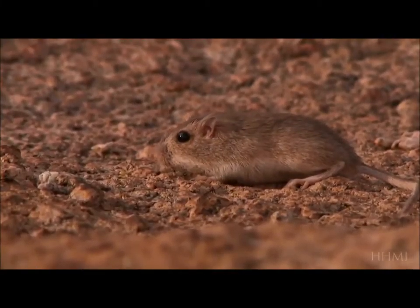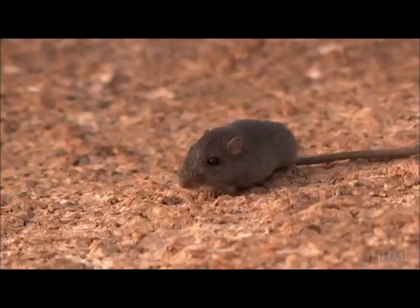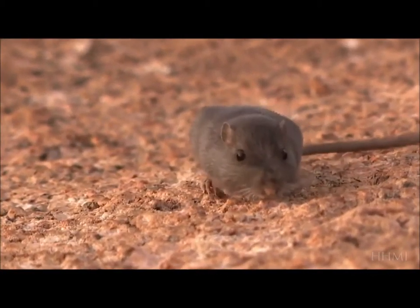For the pocket mouse, a mutation that caused the mouse to turn black is good if you're living on black rock, and it's bad if you're living out in the sandy desert.